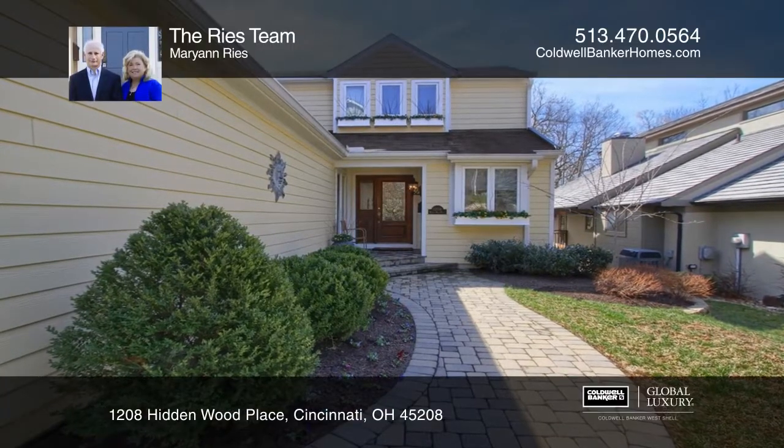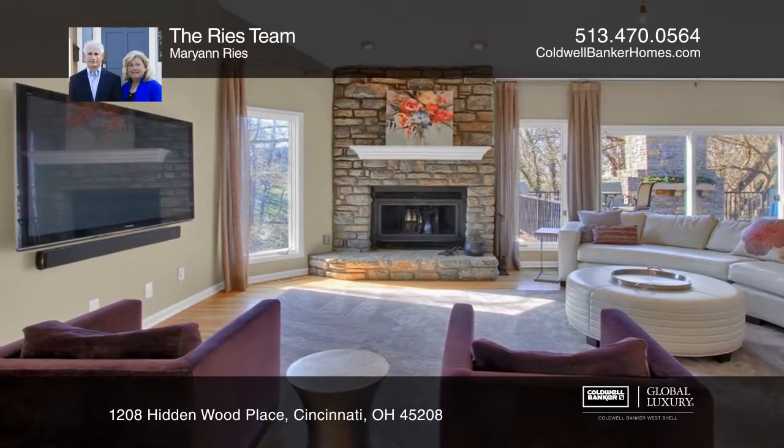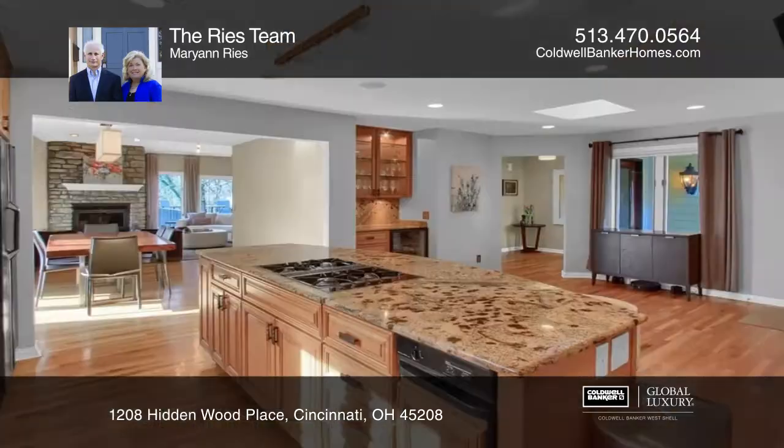Walk to Hyde Park, Mount Lookout, Ault Park, and schools from this home's location. The 3,200 square foot layout includes a first floor master bedroom and great entertaining spaces.